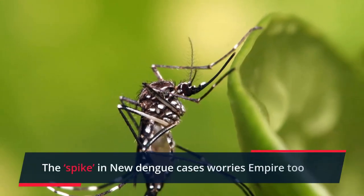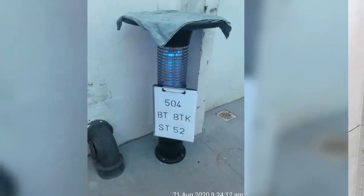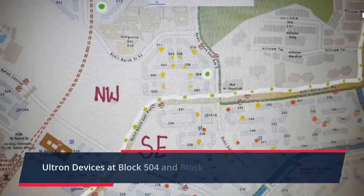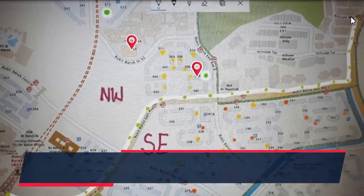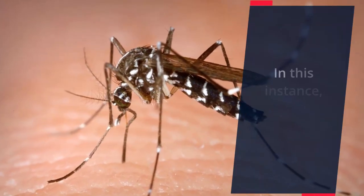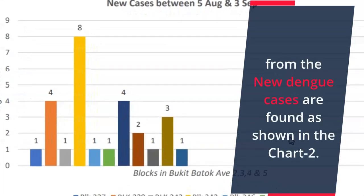The spike in new Dengue cases worries Empire because of the shared border with West Coast GRC. This was one of the measures that led Empire to deploy Ultron devices at Block 504 and Block 513, which are close to the shared border. In this instance, Empire would like to distance itself from the new Dengue cases found, as shown in Chart 2.